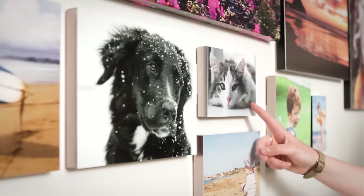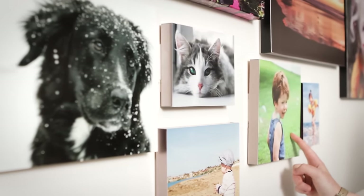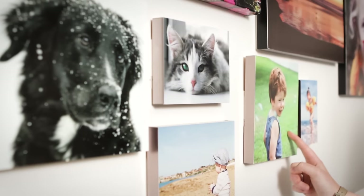Let us frame them for you, or we can also block mount them on our lightweight 20mm foam core. As with all of the products I've shown you, our printing service is available in a variety of sizes, all within our fast same day turnaround.